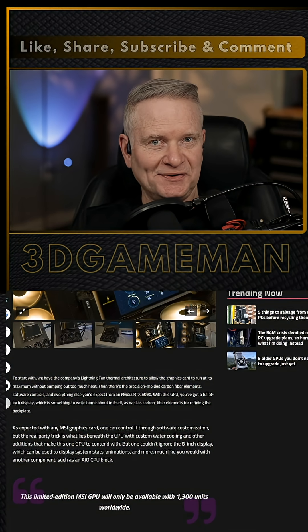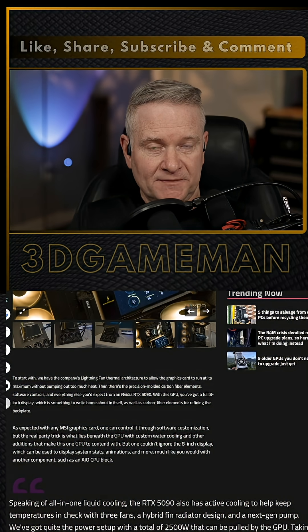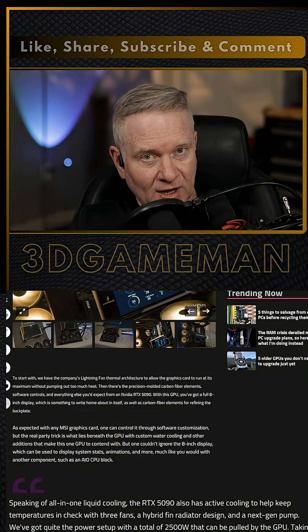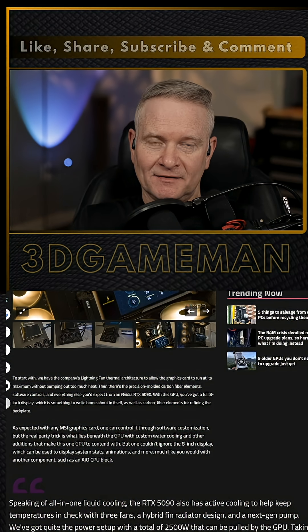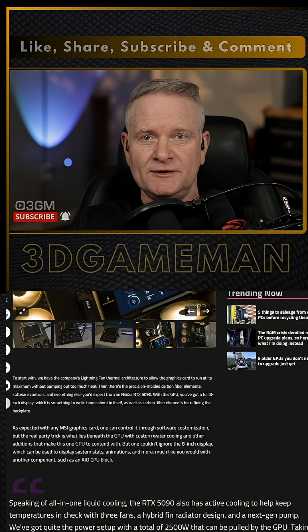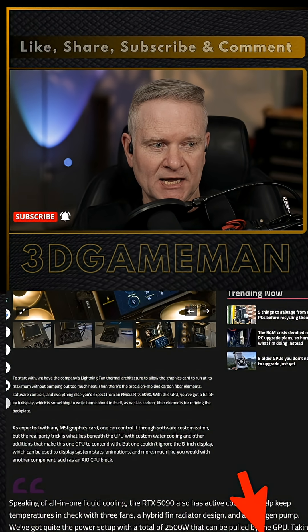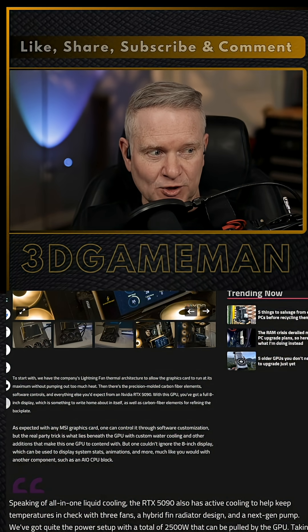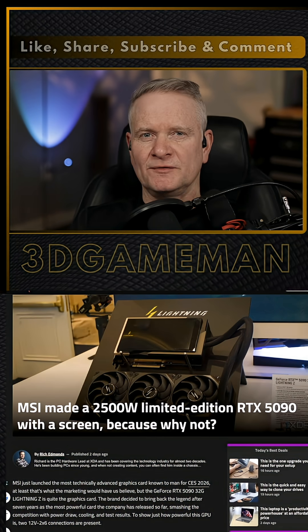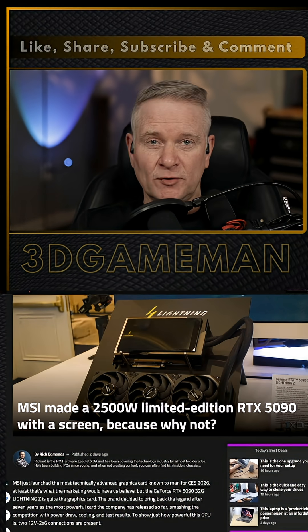How much faster is this over a plain Jane regular Founders Edition NVIDIA RTX 5090? Quite a lot, actually, or at least MSI is saying that it is. MSI achieved 53,207 in Time Spy, which is considerably higher than the mid to high 40,000s this GPU typically achieves. This is in fact a dream card, but dreams are dreams for a reason.